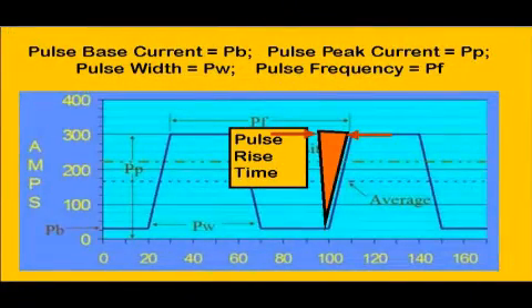In addition to the normal volts and amps, with Pulse MIG a number of variables must be defined: base current, peak current, and pulse frequency. The current rise time from base to peak current was found by John Deere to be the key control parameter for significantly reducing fumes.